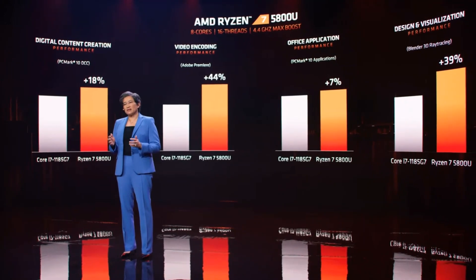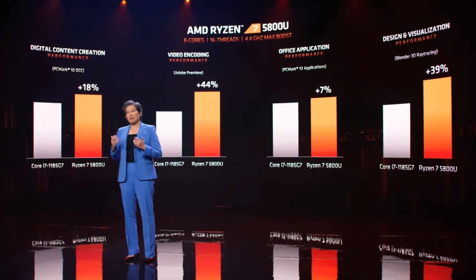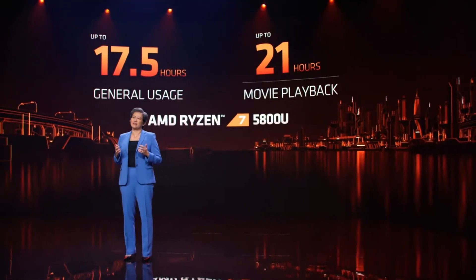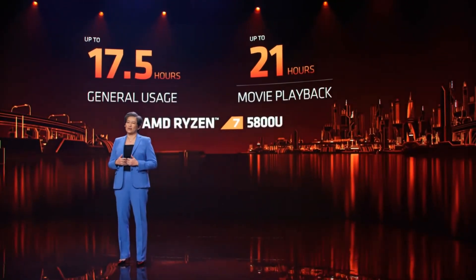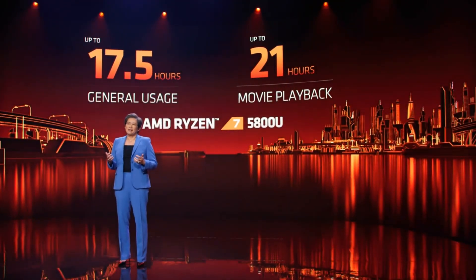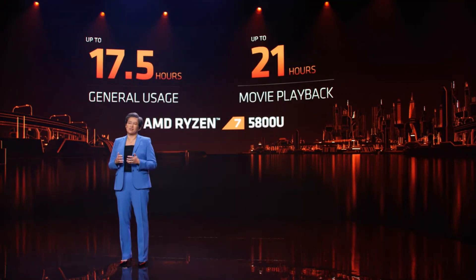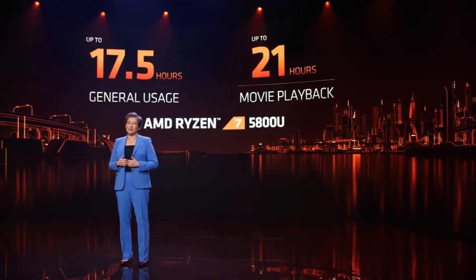The performance is really great, but in the notebook form factor, battery life is also extremely important, and this is where the energy efficiency of the Zen 3 core truly shines. We've done a ton of optimization in this space, and with the Ryzen 5000 series you can expect up to 17 and a half hours of general use and 21 hours of video playback on a single charge — a major jump compared to our previous generation and true all-day battery life.